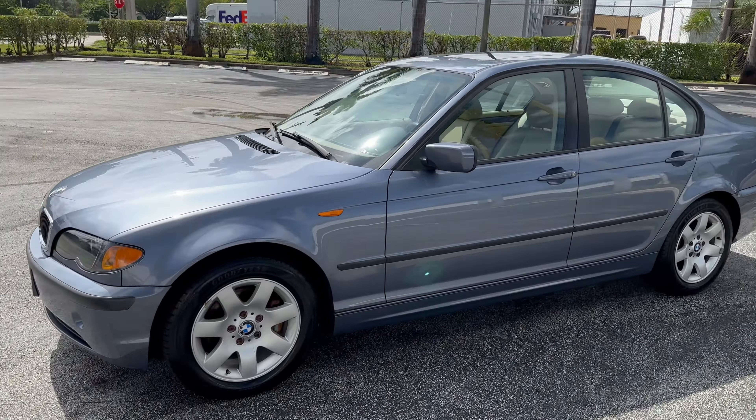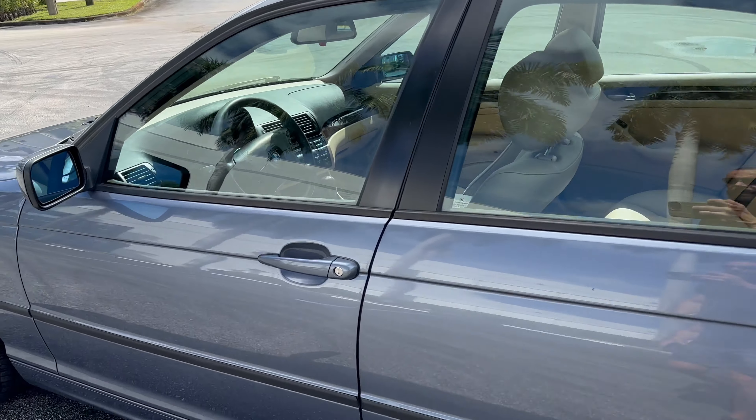This is an inline six-cylinder engine — very reliable engine. This was one of the best generations that BMW had.